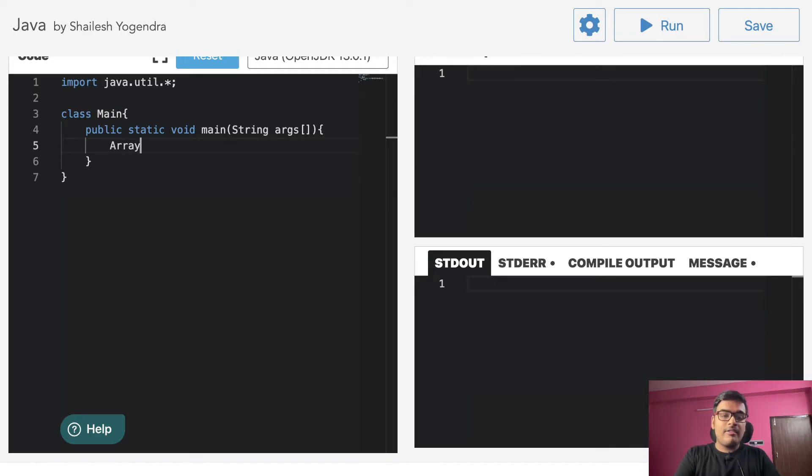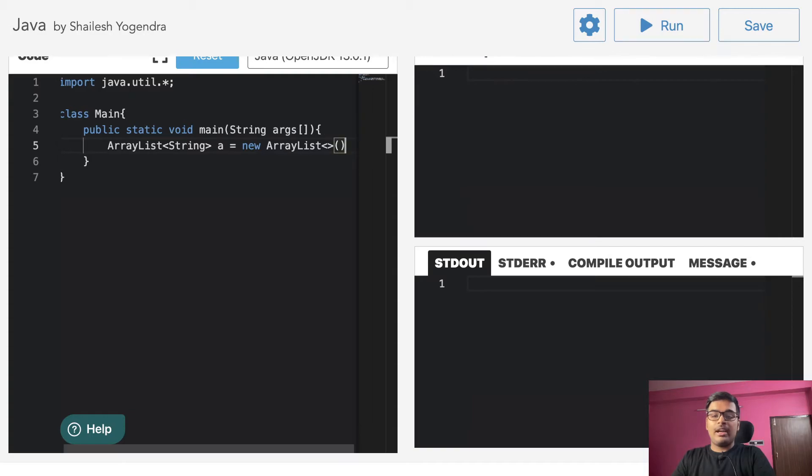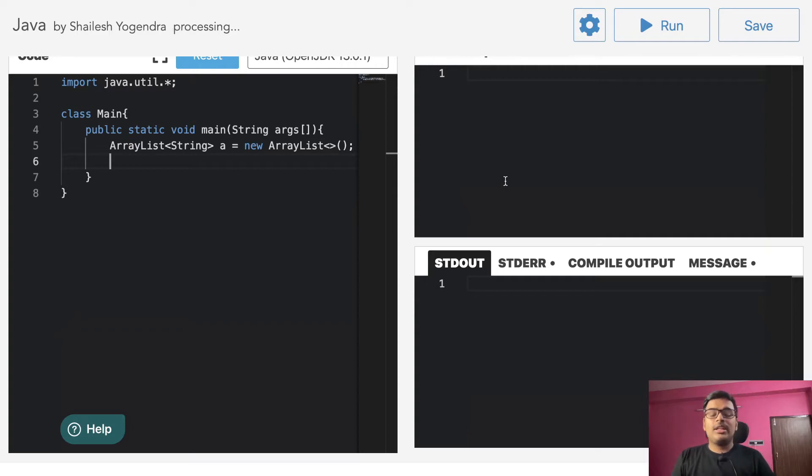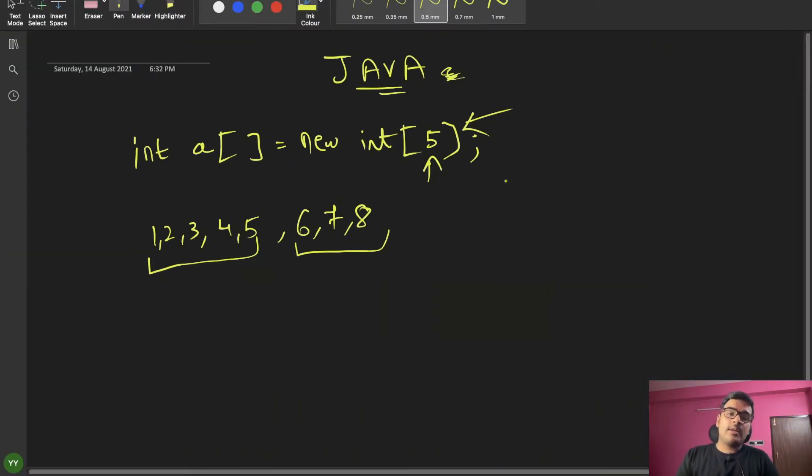Now let's look at ArrayList. We declare: ArrayList of String, name A, equals to new ArrayList. Then we have ArrayList methods available — such as add and remove. You will learn these methods one by one.